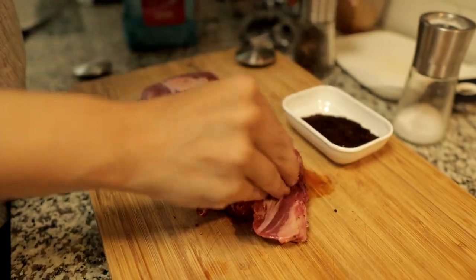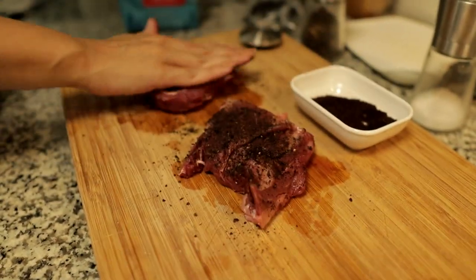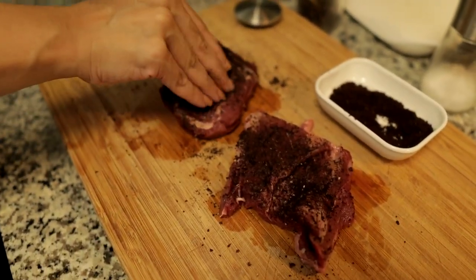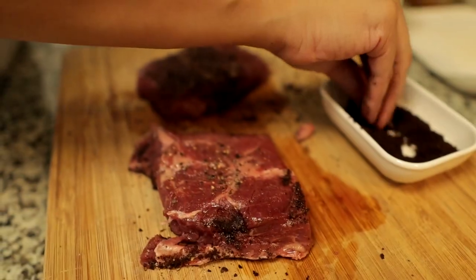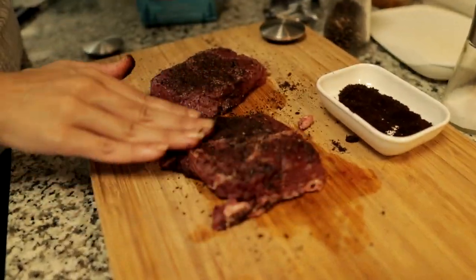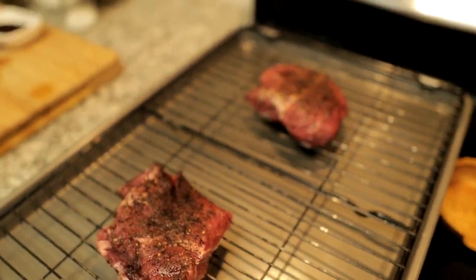And then I'm just going to put a little bit of coffee on them. You won't really be able to taste this — it just makes it really good for when I heat this up in the pan. These steaks are going to mainly cook in the oven, so I'm going to put them on a rack and into the oven for about 12 minutes.